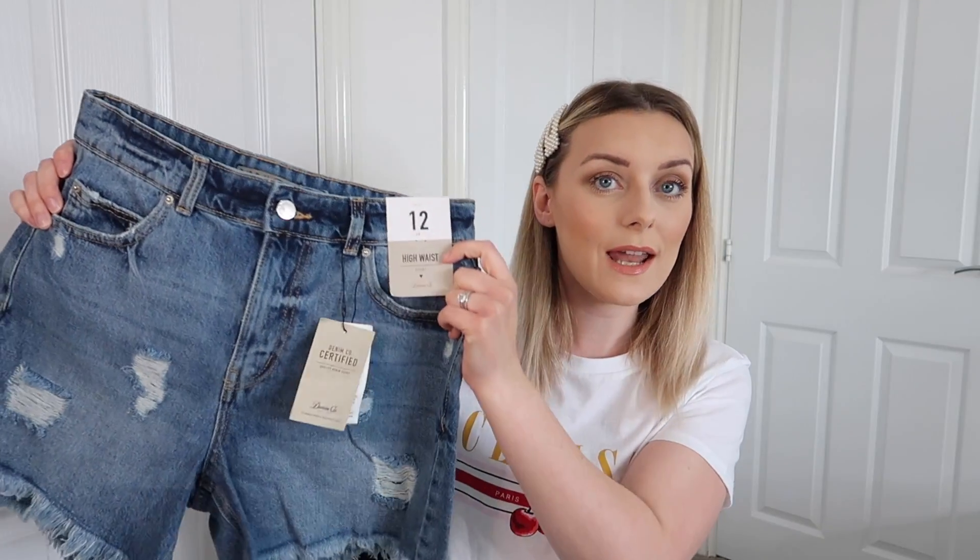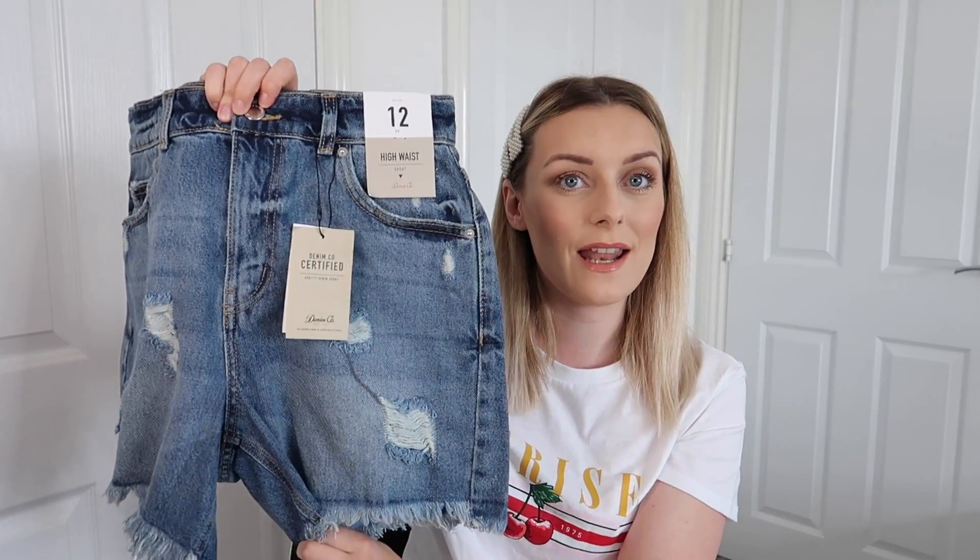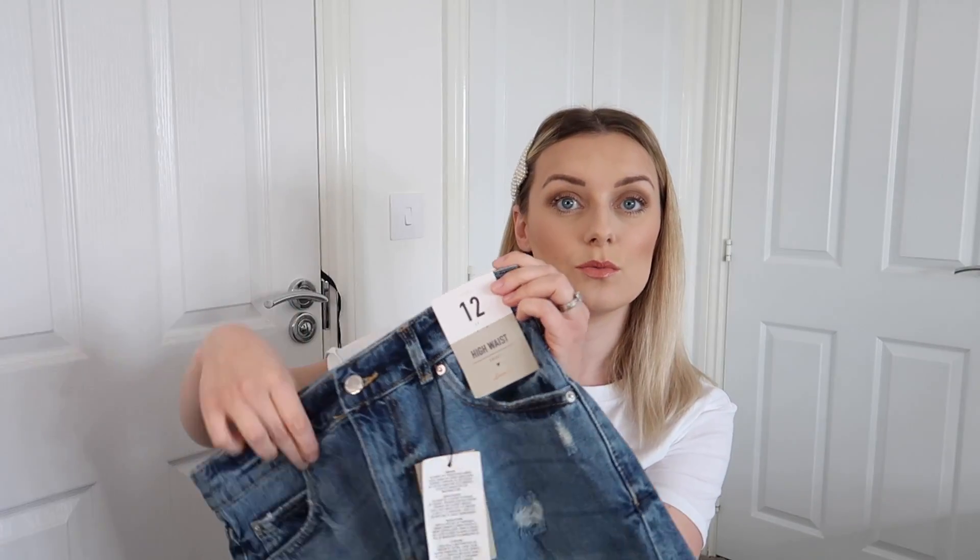To go with all my tops I picked up these denim shorts. What I like about these is they appear to be quite longer in the leg. If you've watched my other Primark videos you'll know I'm still on the fence with shorts — it's a confidence thing. These looked longer and they're definitely longer at the back, so I thought I might feel a little bit more confident in them. I like the distressing and the frayed hem, and they're high-waisted too. I got them in a 12 and they were £12.